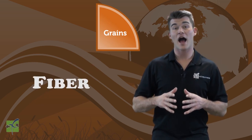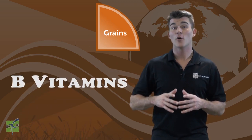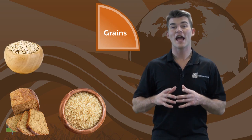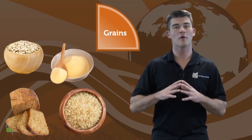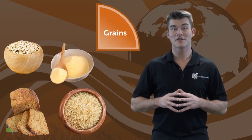Foods in the grains group are a great source of fiber, iron, magnesium, and B vitamins. Wheat bread, rice, oats, and cornmeal are all part of the grains group. Can you think of three more examples of grains?